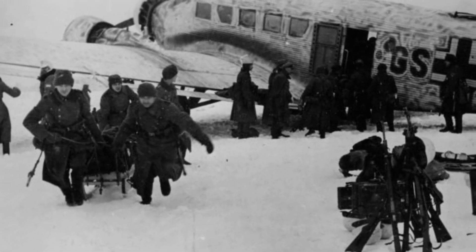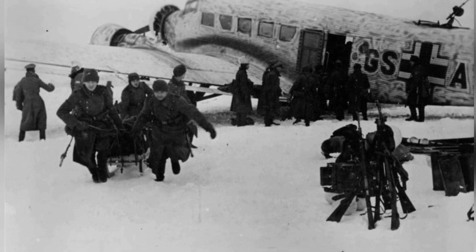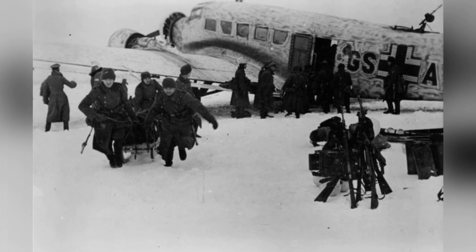In January 1942, German soldiers in the Demyansk pocket were seen unloading supplies from a Ju-52 transport plane in Russia.